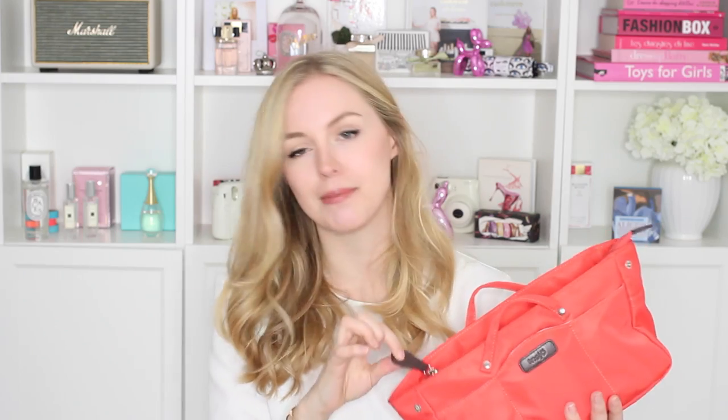I love it — it's so practical. It has a zip on the top which would be very useful if you're putting it into a tote that doesn't close and you're worried someone might take something. It has a ton of pockets: three on the front, a large one on the back, a ton of compartments inside including a zipped one, and a large compartment for bulkier items.